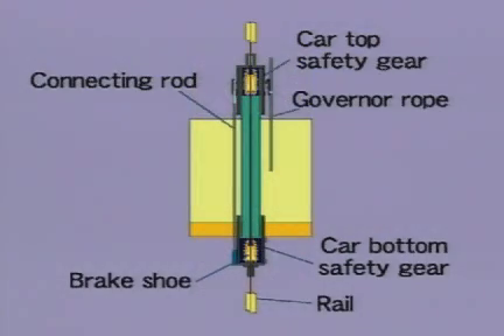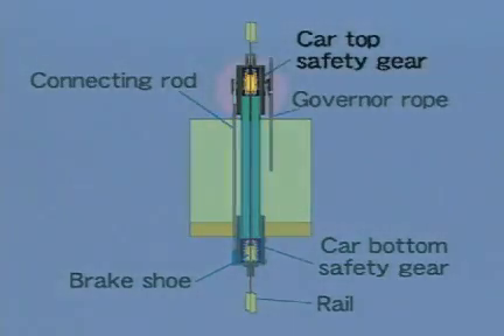We adopted duplex safety gear placed on the top and bottom of the car, which has a loading capacity of about twice as much as the conventional type. This duplex safety gear strongly grips the rail at the top and bottom of the car and stops the car. It creates a smaller and lighter device and achieves lighter car mass.